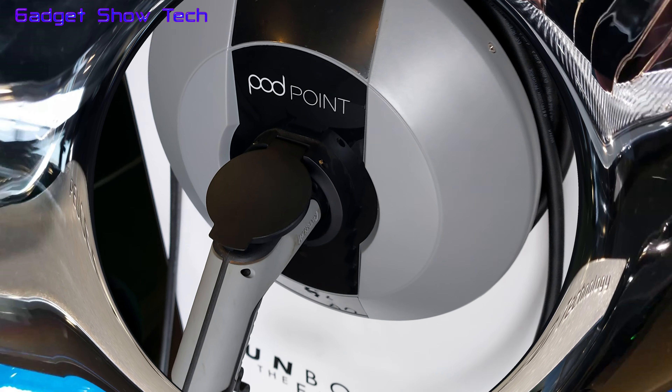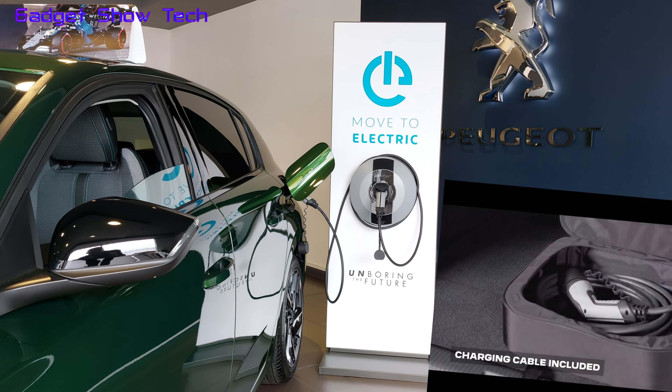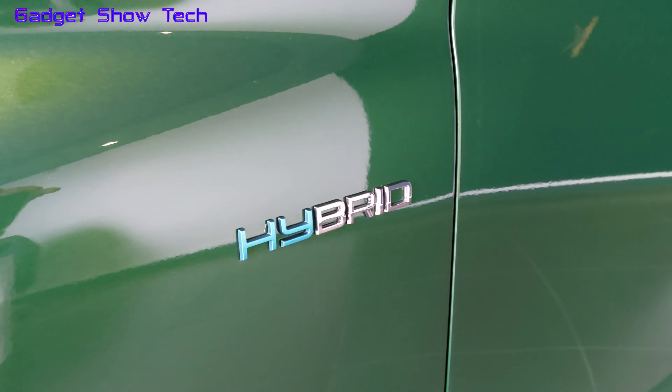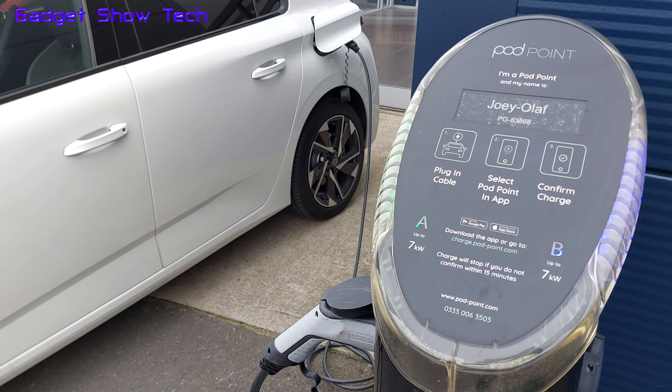Here are some charging stations. Is electric the way to go? Well yes, the government are boasting there's going to be five times as many electric charging points as there are petrol stations. The wallbox charger will take less than four hours to fully charge the battery.